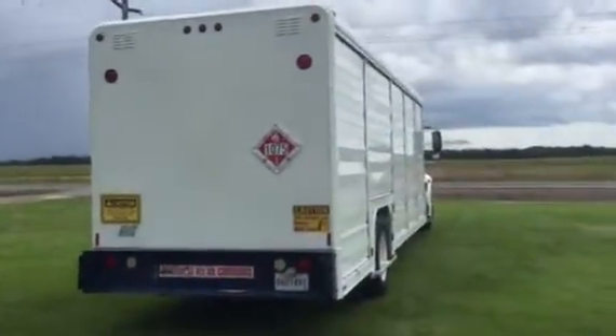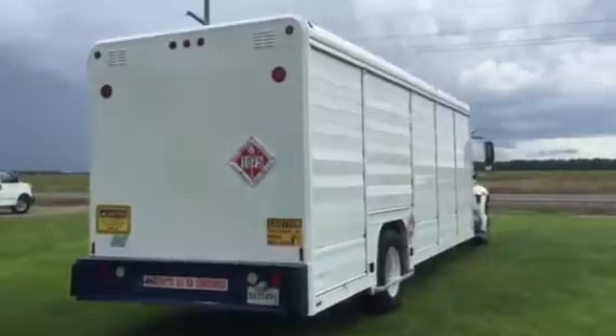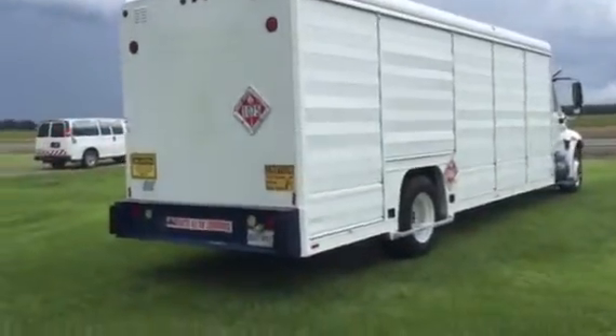The truck cranks up and runs out really good. The DT-466 is that real desirable International engine.